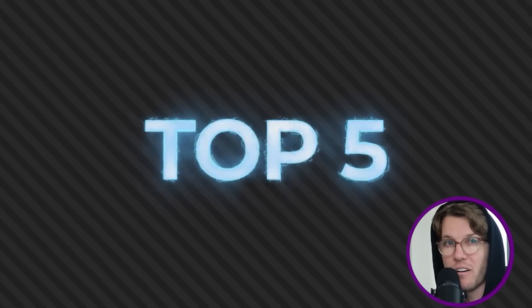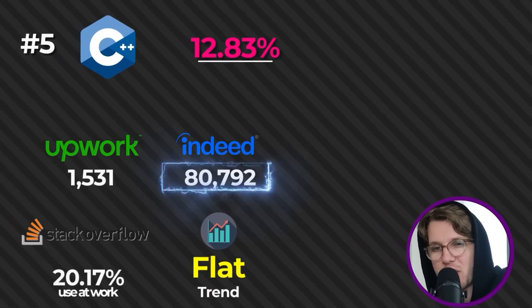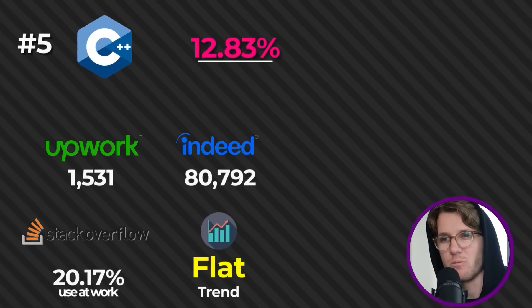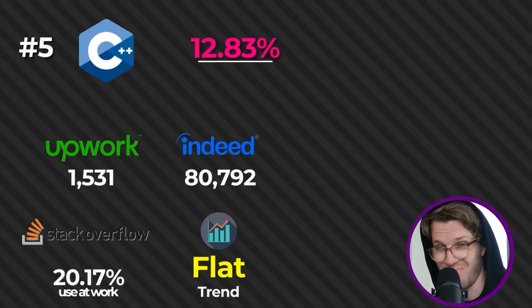Moving into the top five, number five is C++ at 12.83%, and we're getting into the languages with a lot of jobs on Indeed — about 80,000 — which is like 20 or 30 times more than Rust, which is kind of a direct competitor to C++. Worth noting too that C++ is ranked very low for Upwork jobs.